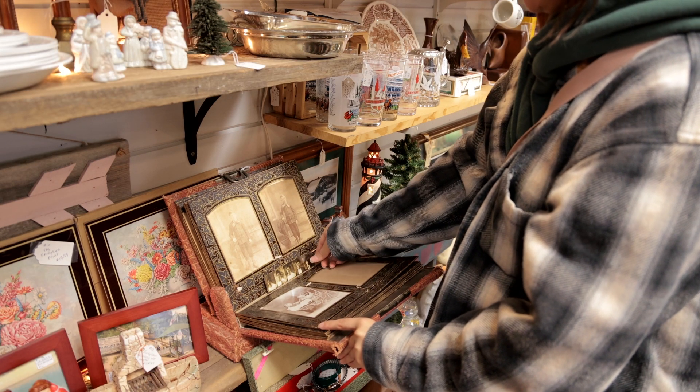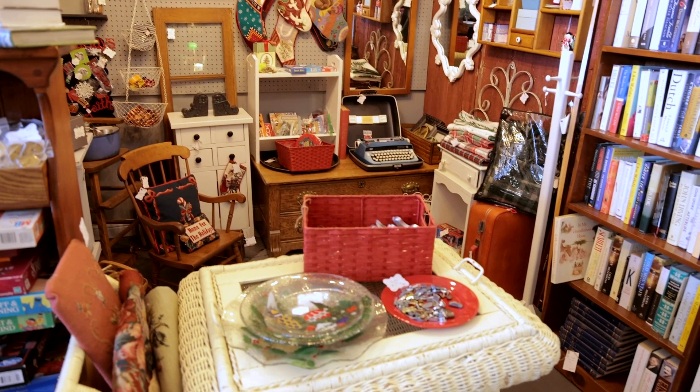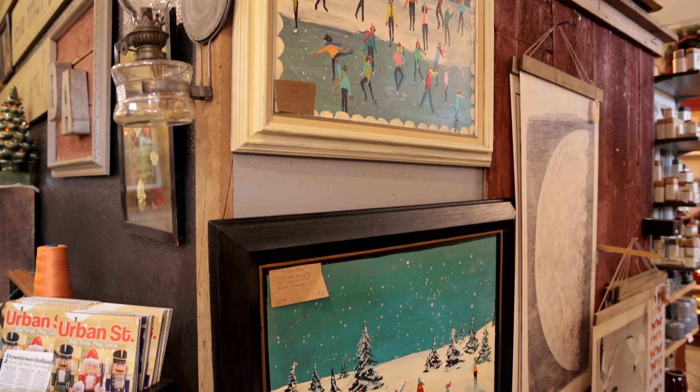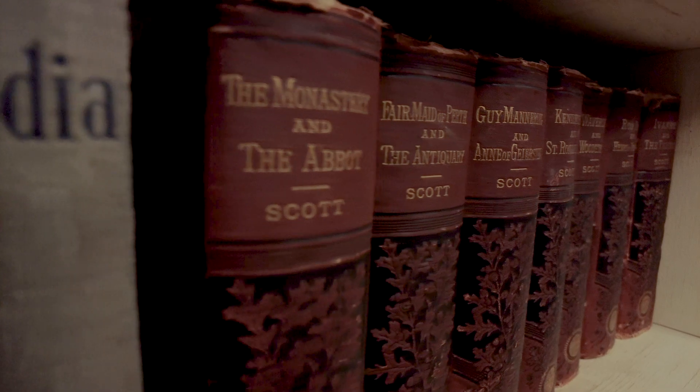Some of the most popular items that people come into our store looking for are small pieces of furniture — end tables, side tables. They're also looking for unique pieces of art, collectibles, both baseball cards, old military pieces, and books.